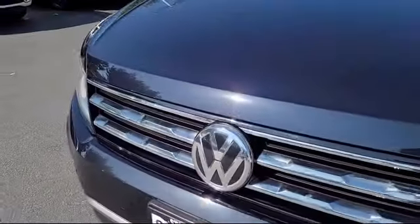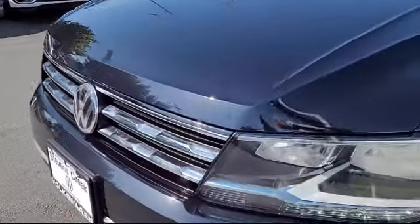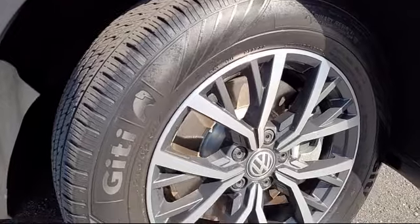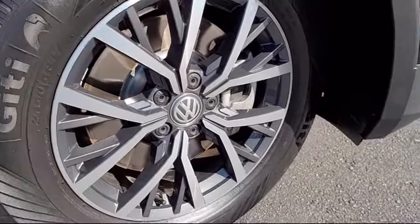This vehicle comes equipped with a rear view camera, heated front seats, roof rack, keyless entry, alloy wheels, and electronic stability control.